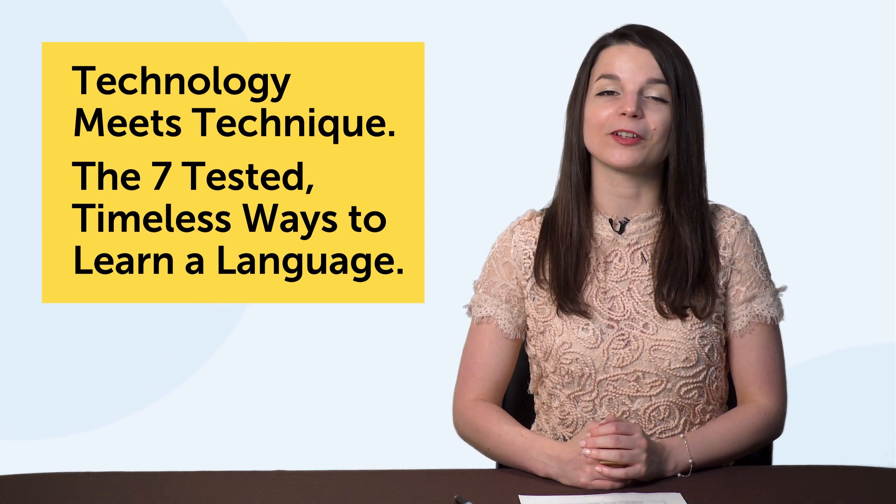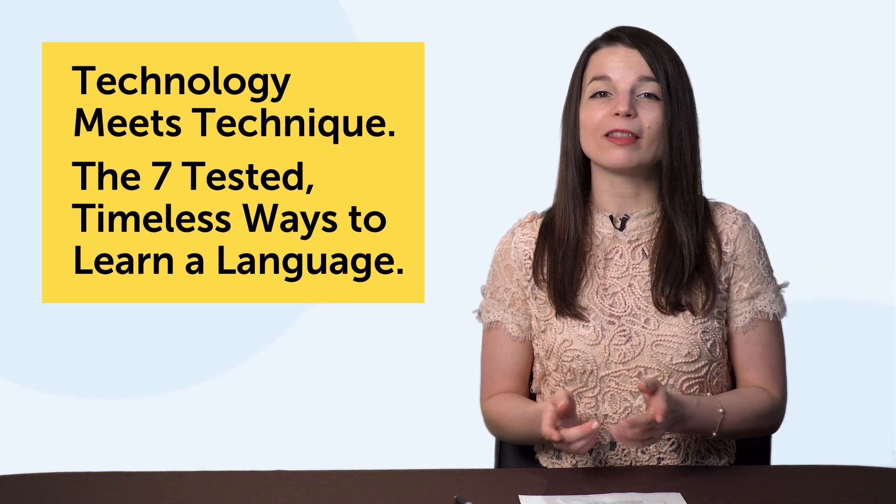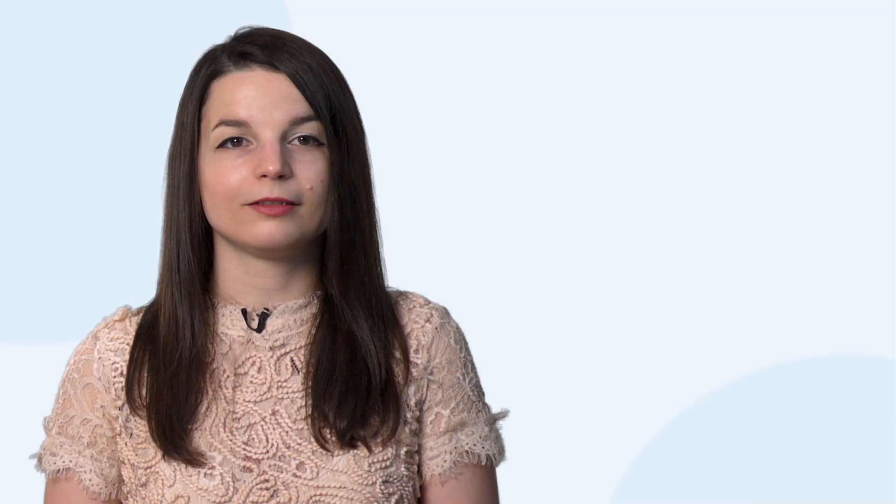Let's jump into today's topic: Technology Meets Technique, the 7 Tested, Timeless Ways to Learn a Language. For each of the seven, you get a learning technique and the technology. This technology will help you learn how to apply the technique. These learning methods and tools will help you get fluent faster, guaranteed.